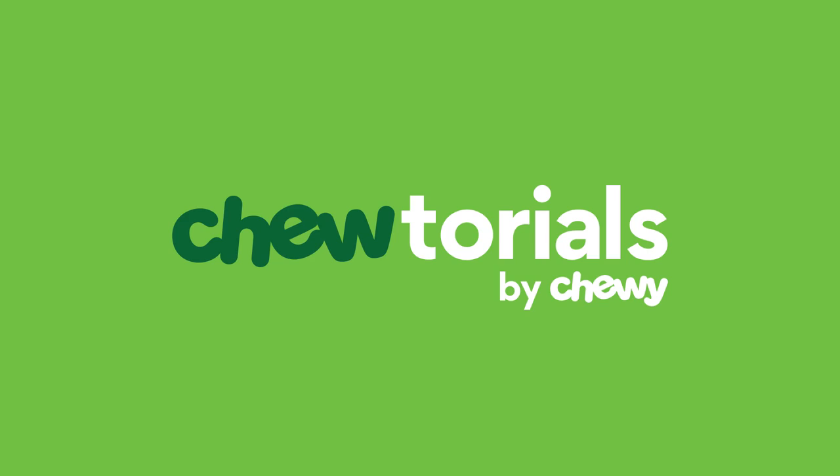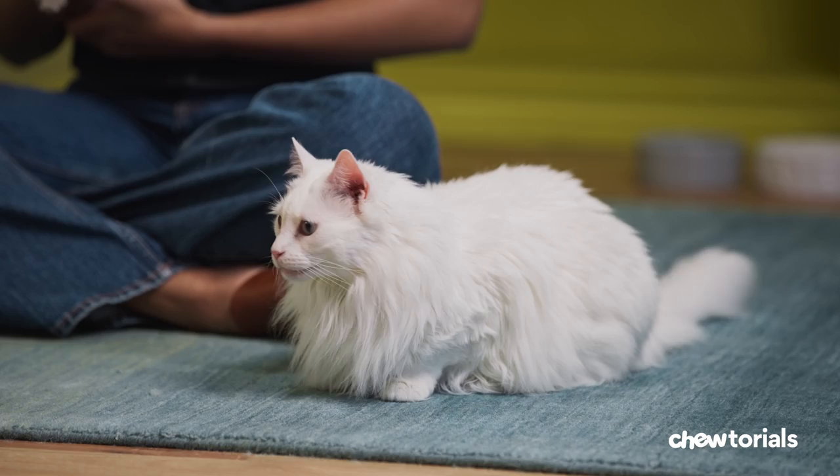Hey, I'm Amanda. This is Millie, and this is Dil. And on today's tutorial, we'll be covering tips and tricks on how to introduce cats. If you're a one-cat pet parent who wants to add another kitty to the mix, I've got great news. It's easy to have one big, happy cat family with just a little patience and the right intros.